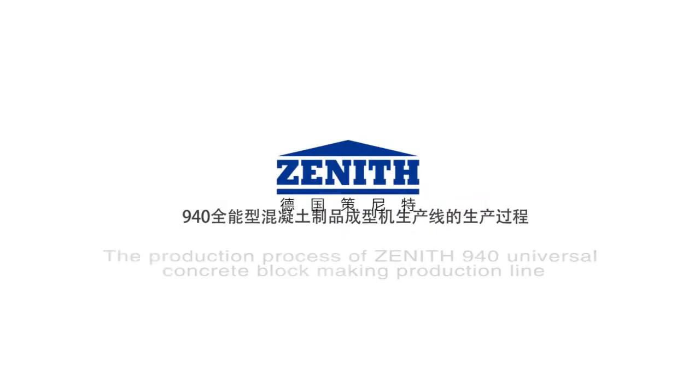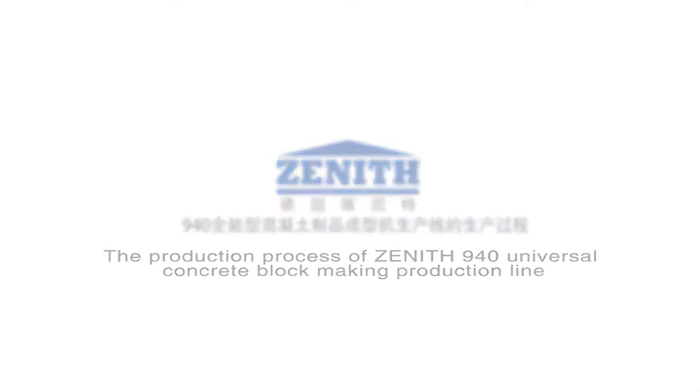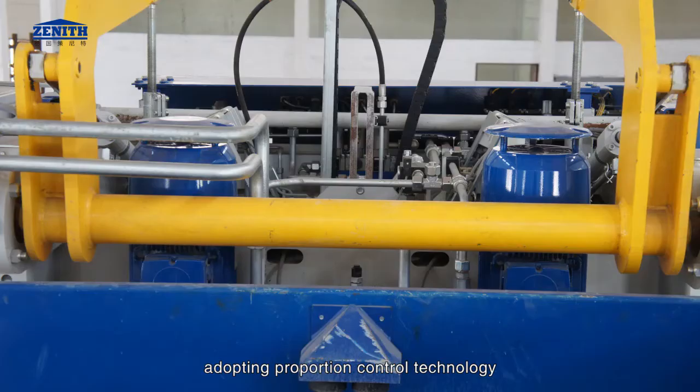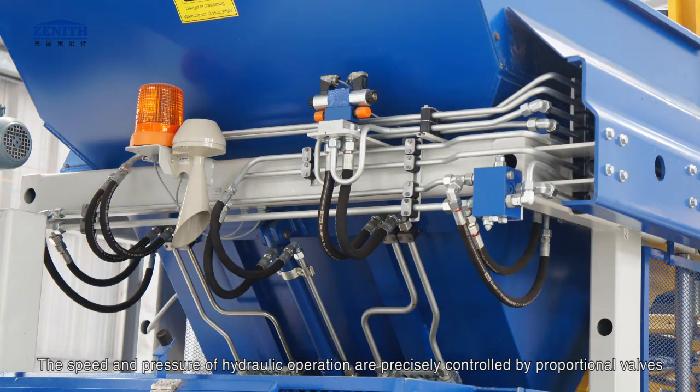The production process of the Zenith 940 universal concrete block making production line. Hydraulic system: hydraulic power consists of 2 sets of radial piston pumps with max flow of 2 by 20 liters per minute and maximum pressure of 25 megapascals. Adopting proportion control technology to adjust the speed and route of hydraulic operation according to different products. The speed and pressure of hydraulic operation are precisely controlled by proportional valves.